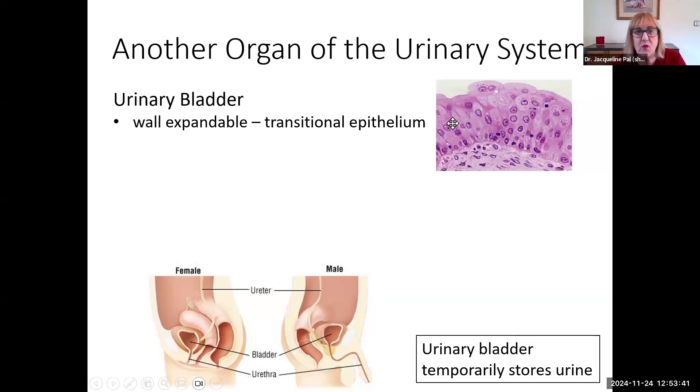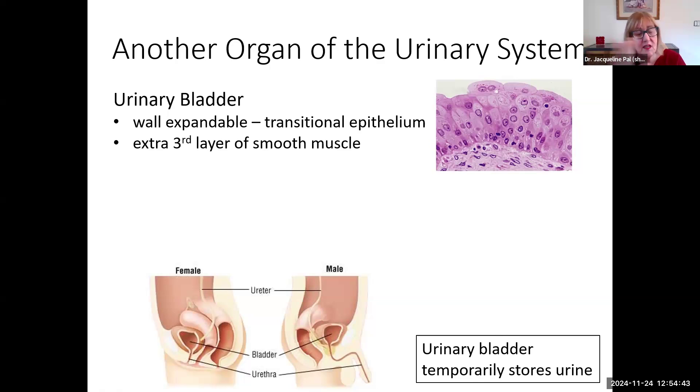The urinary bladder has a wall with transitional epithelium that's very expandable. Transitional epithelium is stratified, and at the upper level we have umbrella cells. This is an epithelium that looks like no other — it doesn't look like cuboidal, columnar, or squamous at the apical layer. When we look at the muscular layer, in addition to the inner circular and outer longitudinal layer, there is an extra third layer of smooth muscle. There is so much muscle in the wall that we give it a name — the detrusor muscle — though you don't need to know that name for human biology.